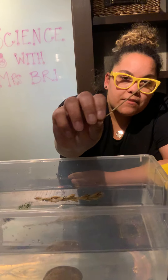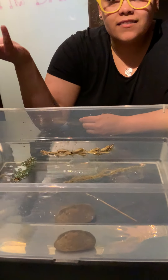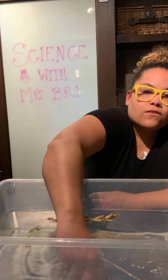Now I'm going to take my little twig and see what happens. It floats! So the only one that sank all the way down to the bottom was the rock.